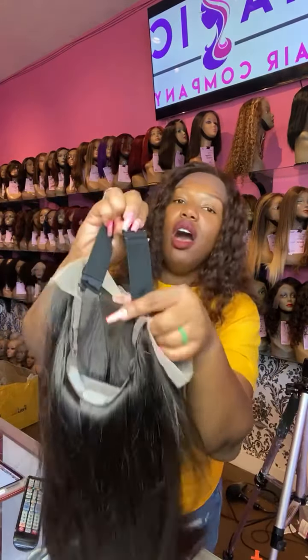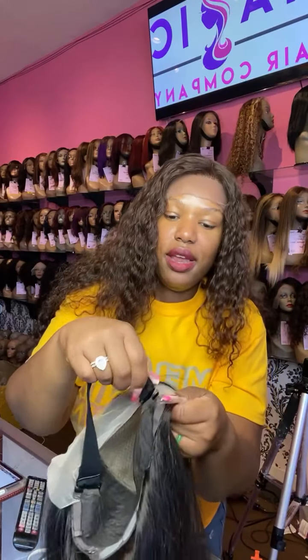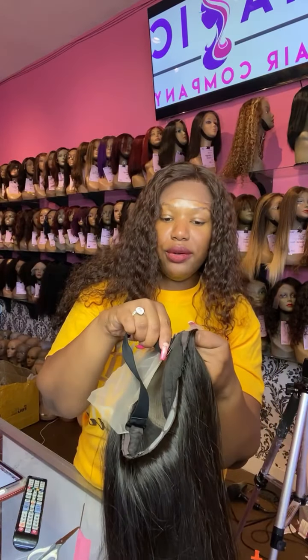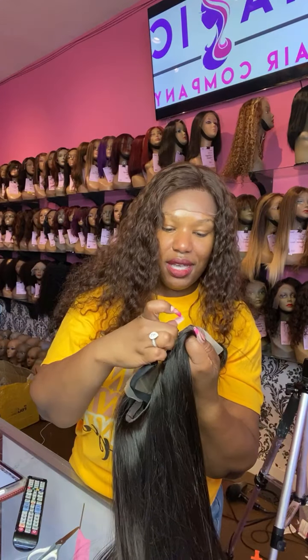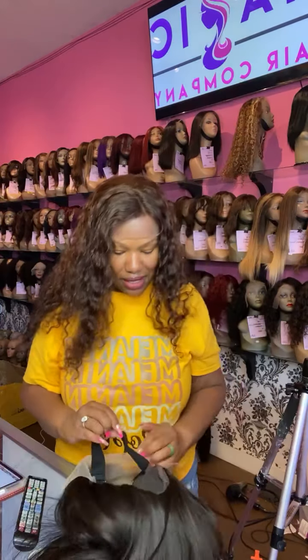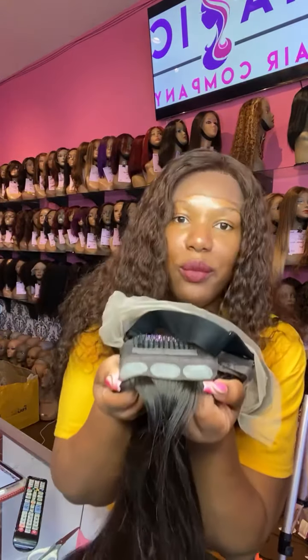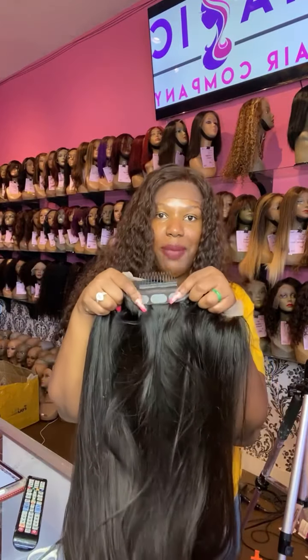All of our wigs have an adjustable and removable band. If you want to glue down or sew down your wig, just remove it on both sides. Our wigs are designed to be glueless, but if you want to glue it down, that's completely up to you. We just added silicone tabs to the back.